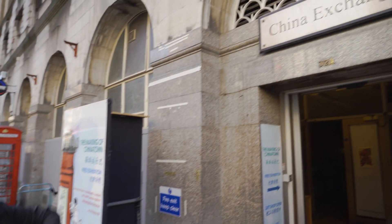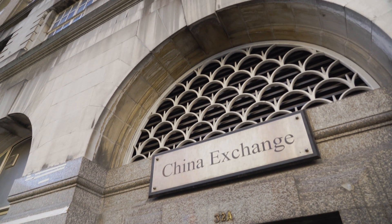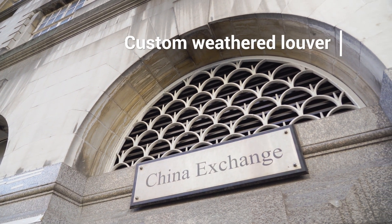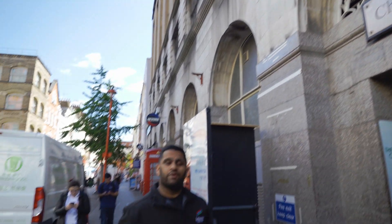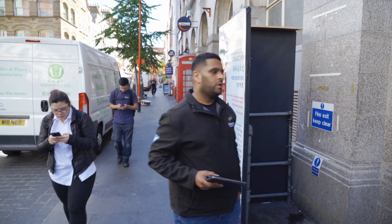Take a look at that arch — behind the arch you can see black grills. That's a custom bespoke weathered louvre I had designed and fabricated for the heat recovery ventilator on the ground floor.